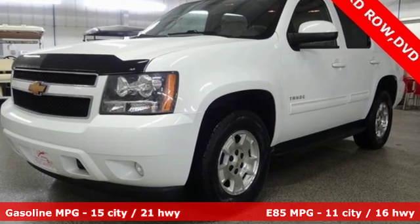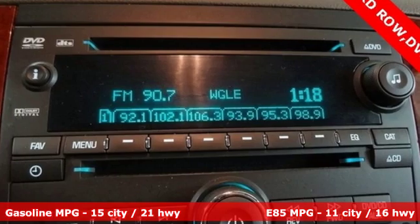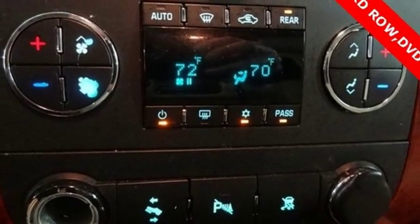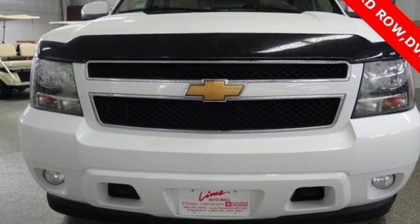Automatic transmission, dual zone climate control, external memory control, rear parking sensors, leather bucket seats, power heated mirrors, entertainment system with DVD, power sliding and tilting sunroof, remote engine start, and V8 engine. Hurry in today and see it for yourself.